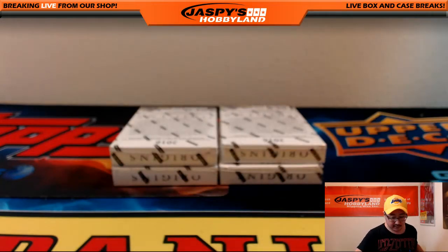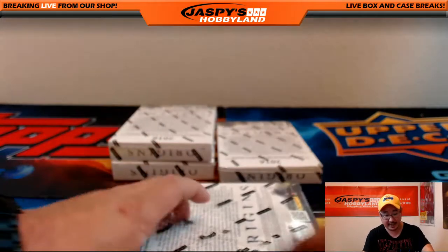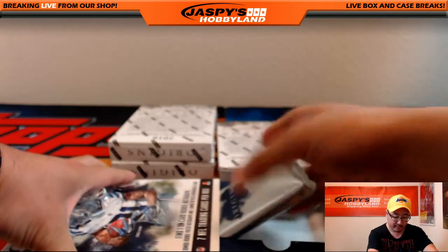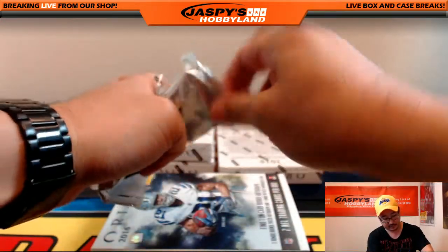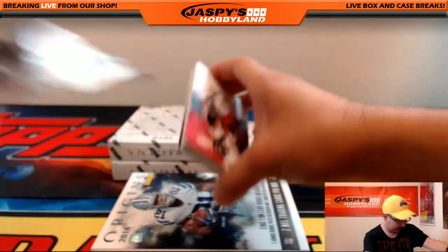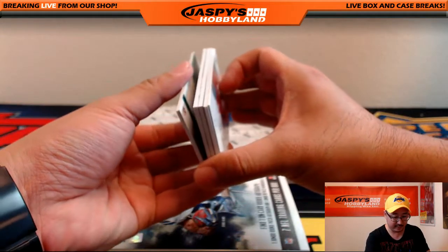Four boxes to go, boys and girls. Thank you for joining us. Remember, the next pick your team case full case break is already in the store — be sure to check that out at Jazzby's Hobbyland.com. Pick your teams and we'll do another one of these. I'm liking the artwork, I'm liking the on-card autos for the rookies. So get it done, let's make it happen.